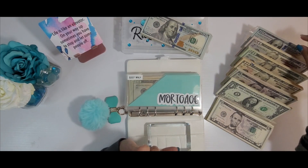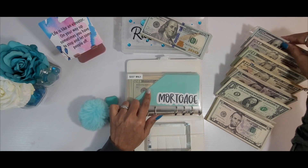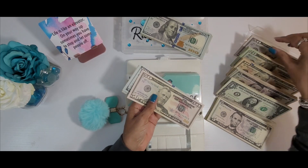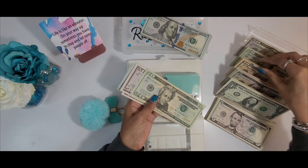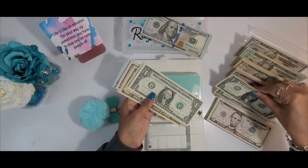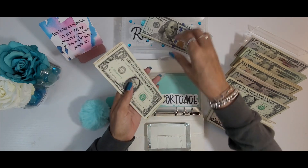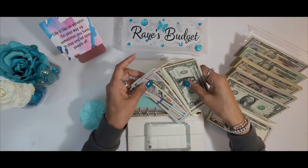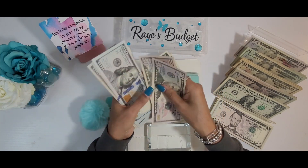Today for mortgage, we're going to be stuffing $337. Let me put this in here really quick, and this should take us to what we need for the mortgage for the month.